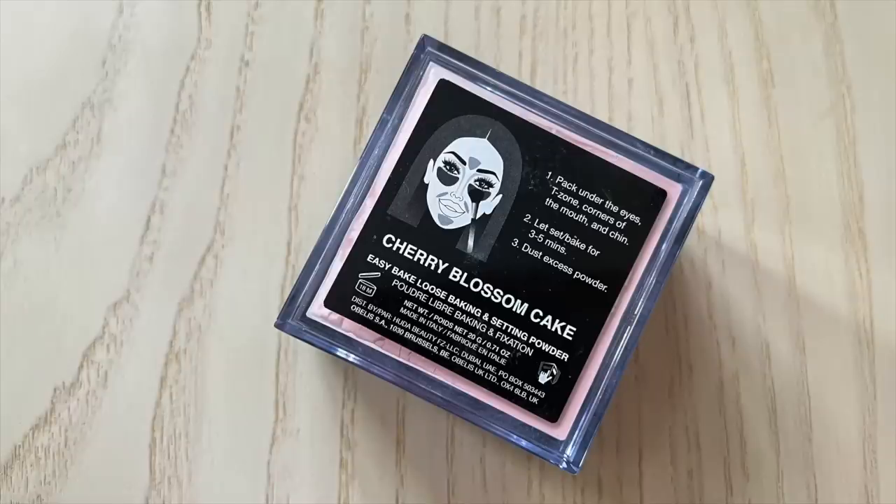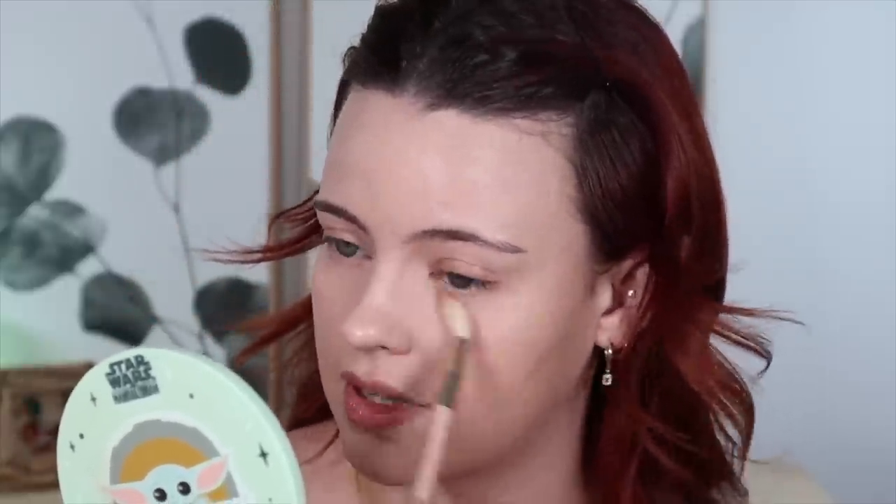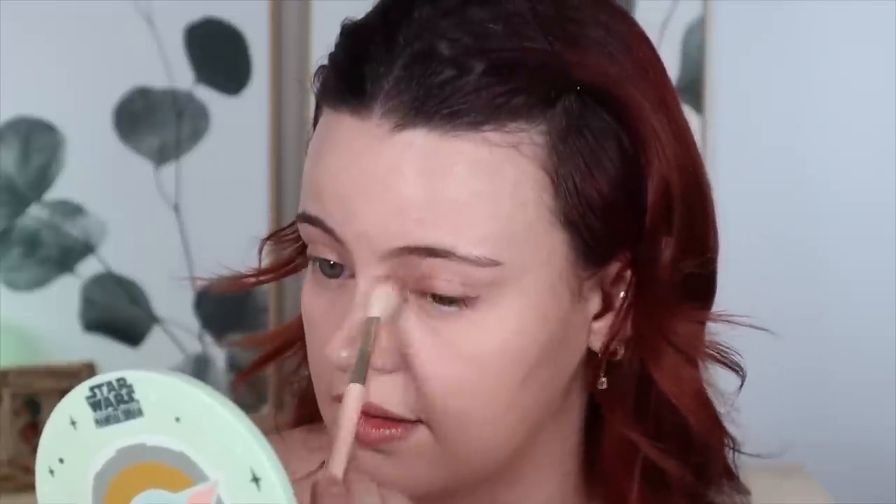I'm setting my under eyes with a dry beauty blender with the concealer, and then I'm going to sweep that away with my Rare Beauty highlighting brush. Maybe I should wear the Rare Beauty highlighter today — I'm feeling like a very glowy type base. I think that'd be pretty.